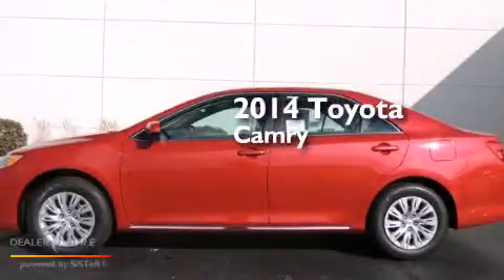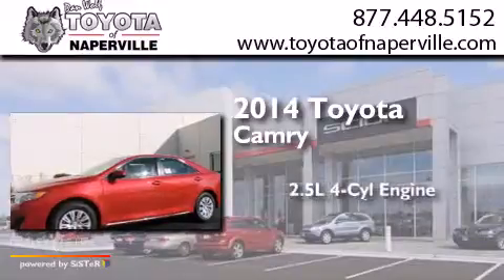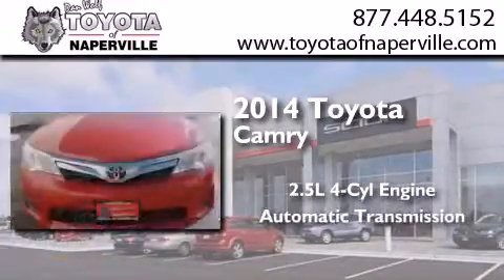This is a brand new 2014 Toyota Camry. It has a 2.5 liter 4 cylinder engine and an automatic transmission.